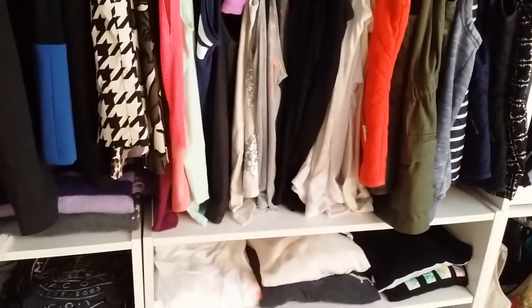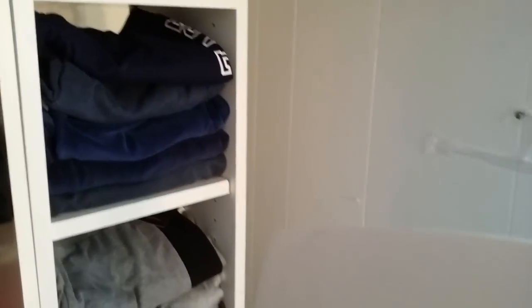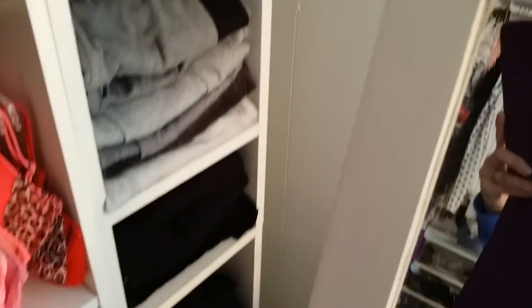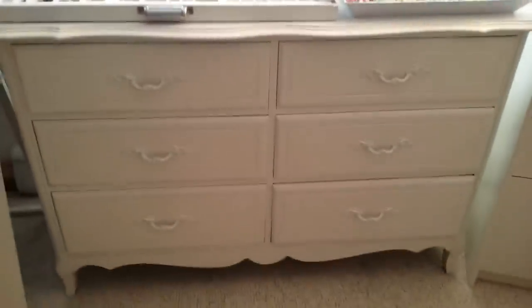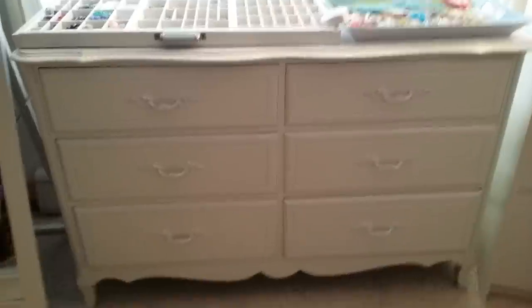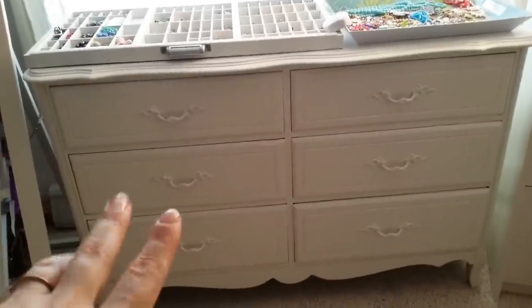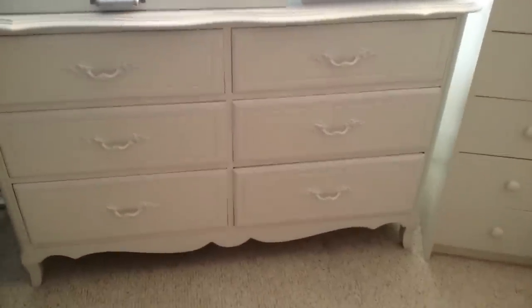Next to that I have all my girly stuff, which we're just going to flip past to get to my pants. I keep my workout pants over here on one of those little bookshelf units. Next to that I have a full-length mirror. And then here I have a dresser which I picked up at an auction — you guys have seen this before. This holds all my undergarments and pajama pants and stuff. I emptied out the top drawer to show you what I've been working on for these past few weeks.